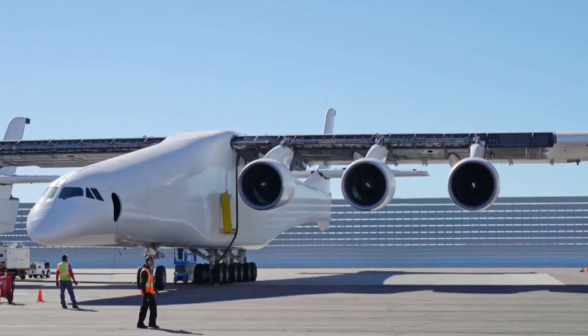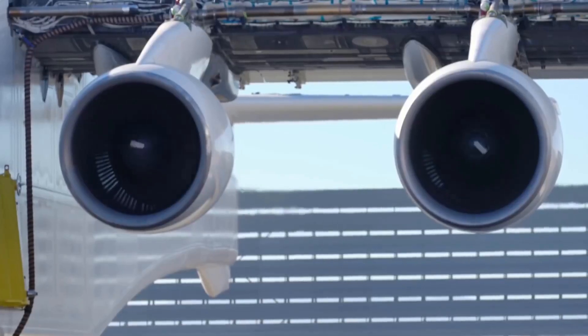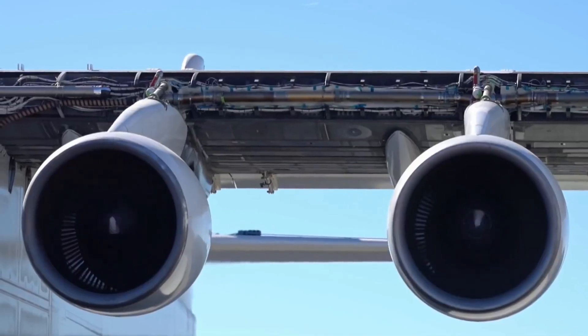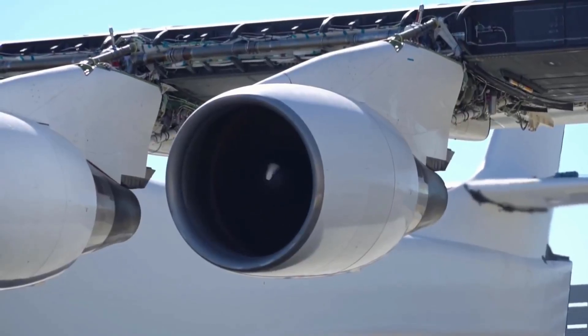Since then, Stratolaunch has conducted an engine test where they tested each of the Pratt & Whitney engines incrementally to make sure that they were performing. These are flight-proven engines on existing 747s that they were removed from. So they're testing not just the engines, but the engine mounting, the fuel supply systems, and everything involved in the control mechanism.